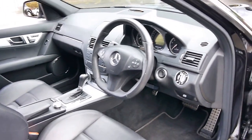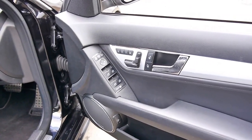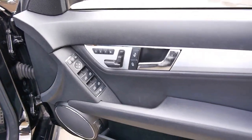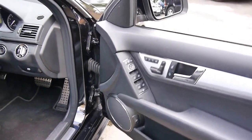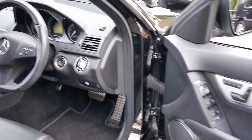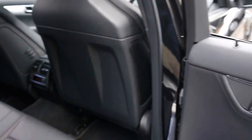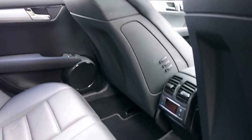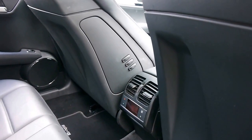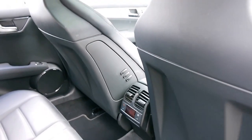Naturally it's got the 6.3 litre V8 which sounds absolutely gorgeous. Other features include memory electric seats, climate control, Bluetooth, and navigation. It's also got rear adjustment for the air conditioning for heating and cooling, and you can adjust the fan speed in the back as well.